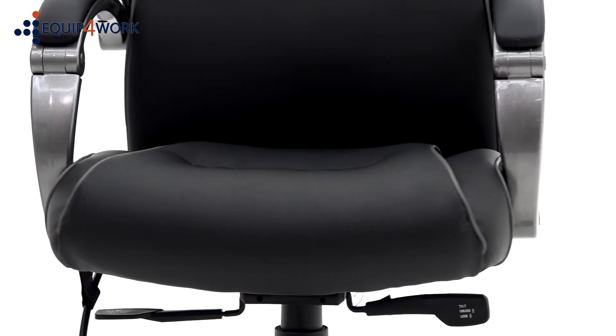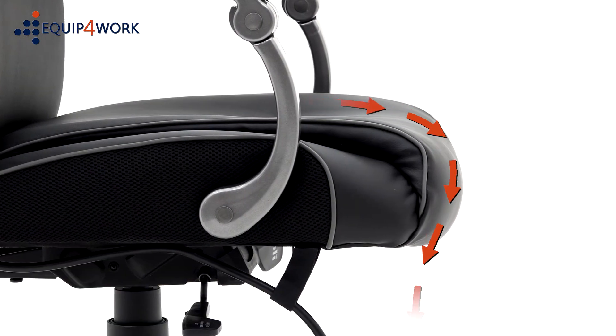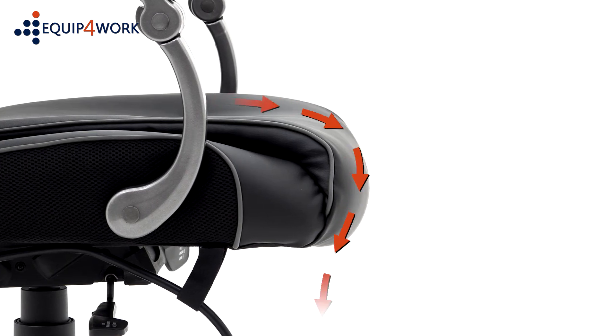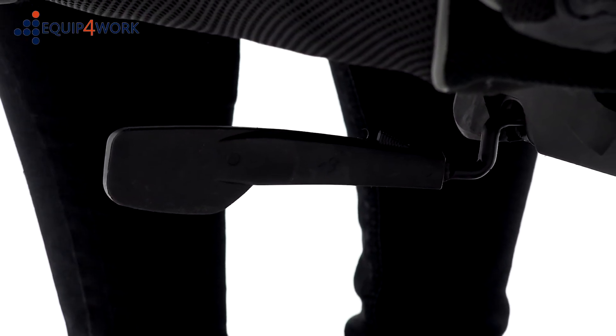The pocket sprung seat pad with waterfall front offers dynamic support throughout the day, encourages healthy posture, improved blood flow, and helps to reduce muscle fatigue. The synchronized tilt mechanism is operated by the rear left-hand lever.